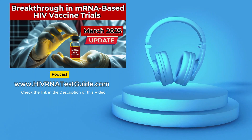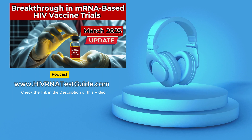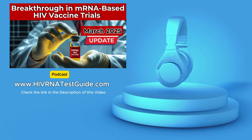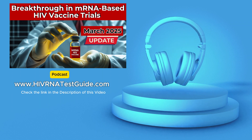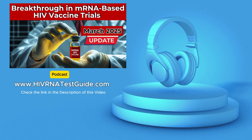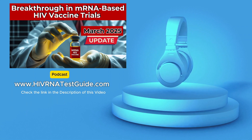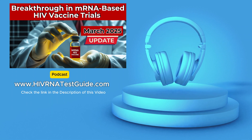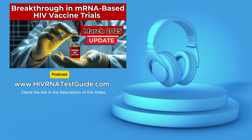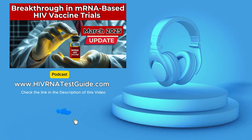One of the biggest hurdles is manufacturing enough of the vaccine for such a large-scale trial — it's a complex and expensive process. And then there's the challenge of ensuring equitable access to the vaccine if it proves successful, especially for communities most impacted by HIV globally. Even with these incredible results, there's still a long road ahead before this potential vaccine could be widely available.